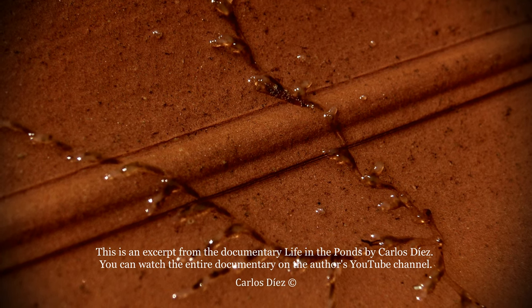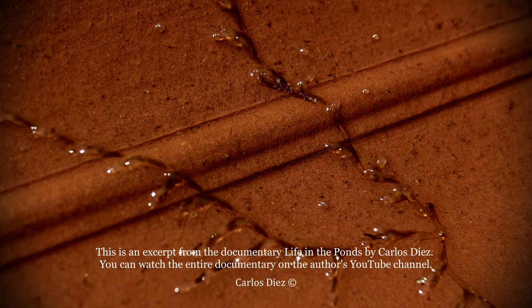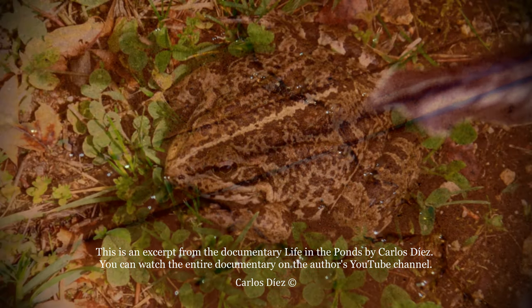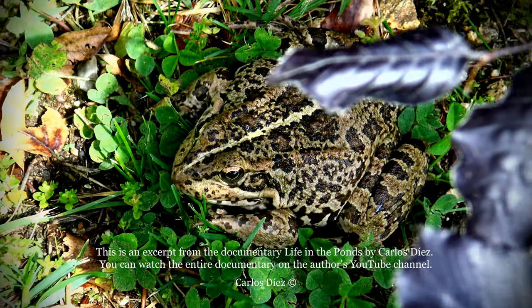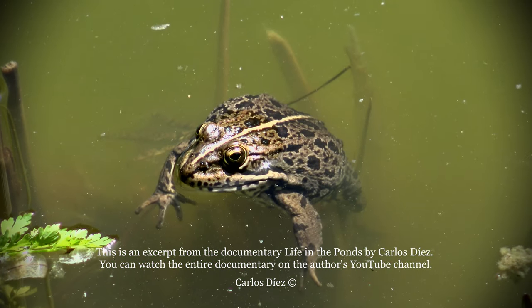Goldfish also eat a wide variety of aquatic creatures, such as these, which resemble some types of marine coral. During the storm, a large female frog came from the river to the ponds.